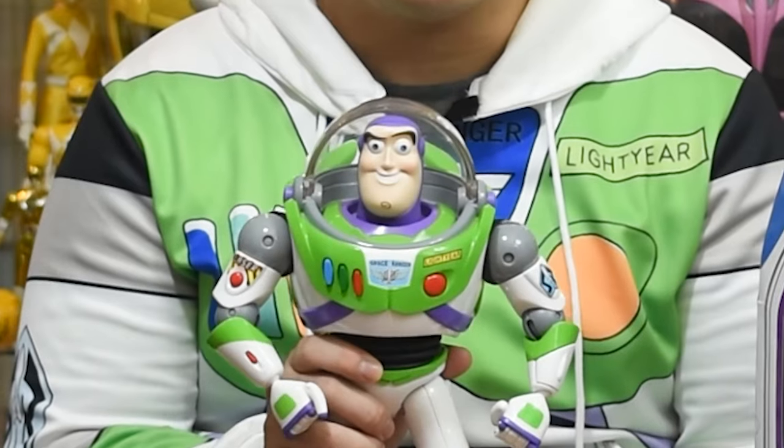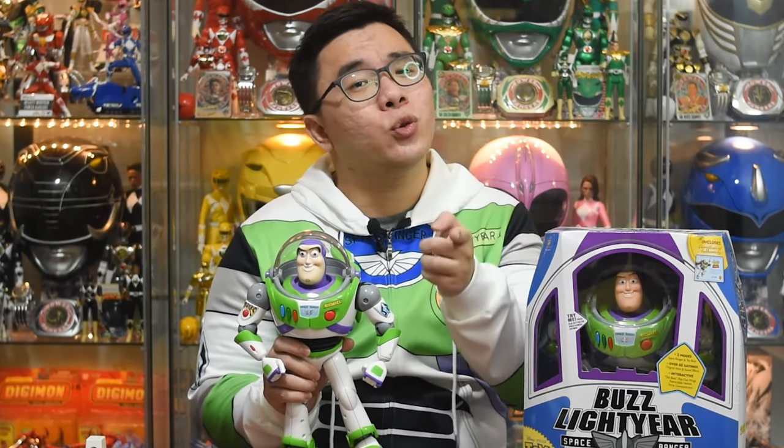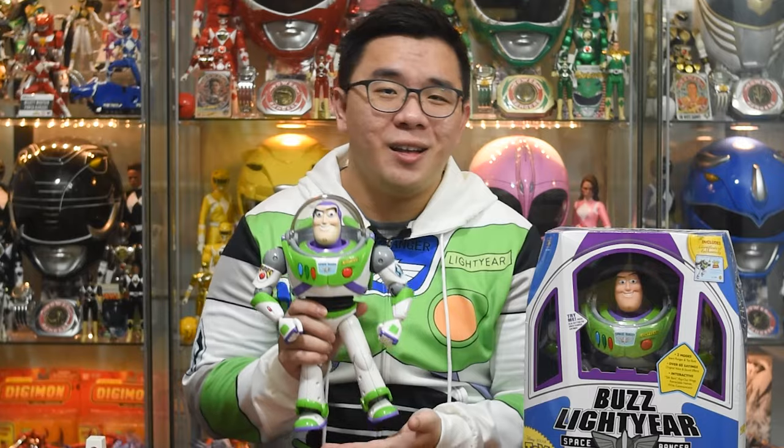Finally it's Buzz Lightyear time from Takara Tomi, and I will be comparing it with Thingway's Signature Collection Buzz Lightyear so that you can decide which one suits you better. Hey guys, I am Zew.